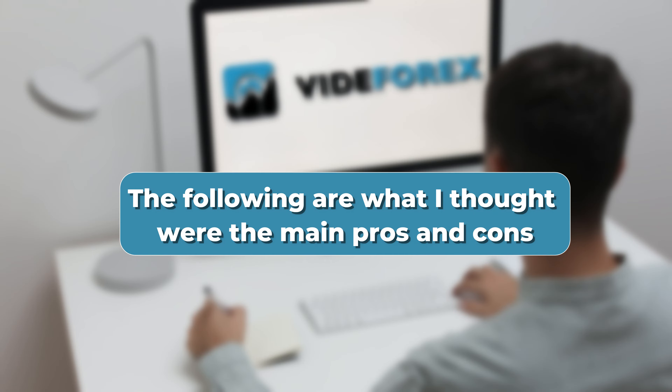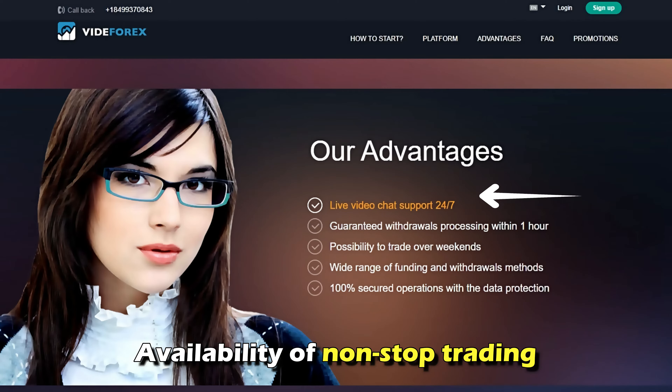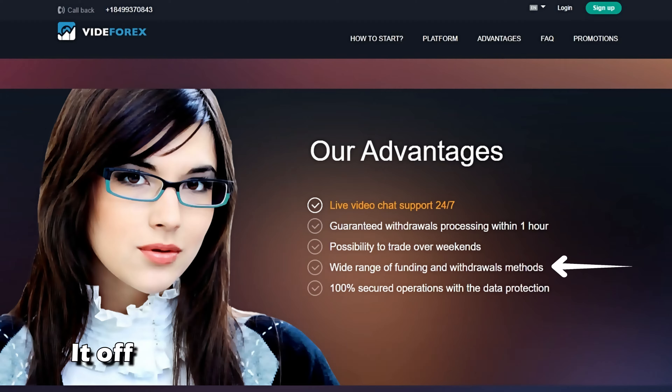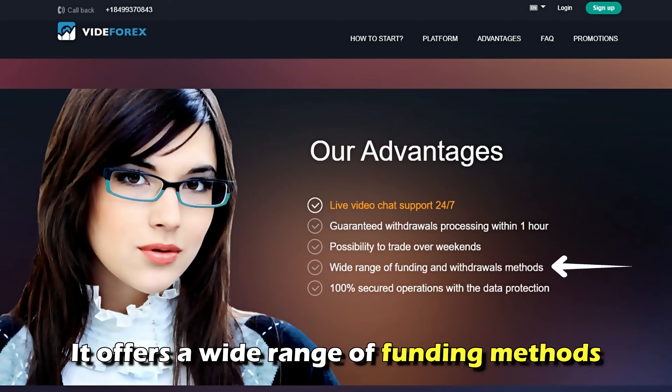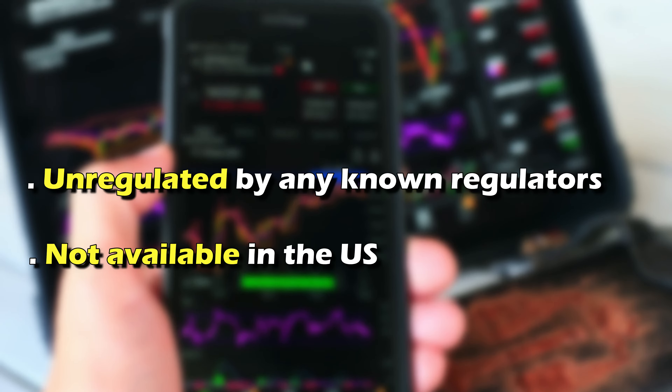The following are what I thought were the main pros and cons. Pros: availability of non-stop trading, considerably high payouts, and a wide range of funding methods. Cons: unregulated by any known regulators, and not available in the U.S.